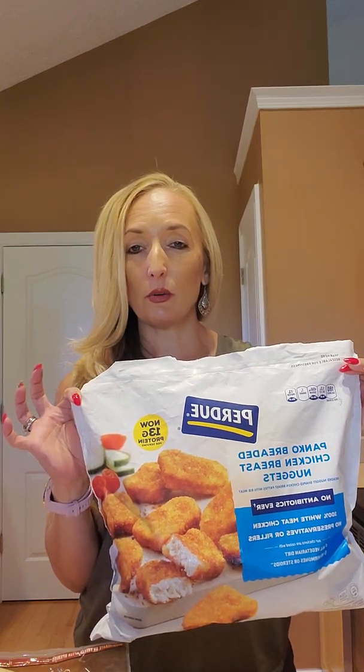So there you have it — five meals, mainly chicken, under $15–$20 and 20 minutes to make, and pretty darn healthy. I hope this helps you out; it's definitely helped me. If you have any ideas or anything you want to see in the next video, let me know. Thanks!